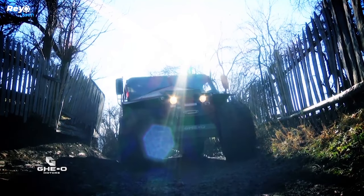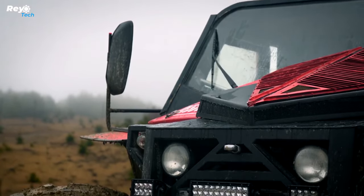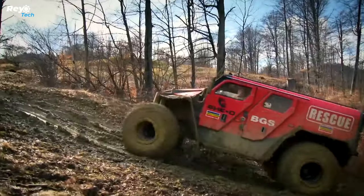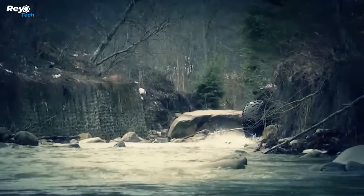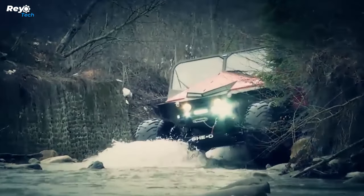The Geo Rescue's sturdy design allows for many modification choices, making it suitable for various weather situations across the world. The Geo Rescue vehicle combines strength and beauty, making it a popular option among off-road enthusiasts.